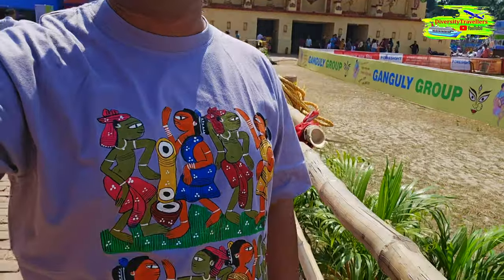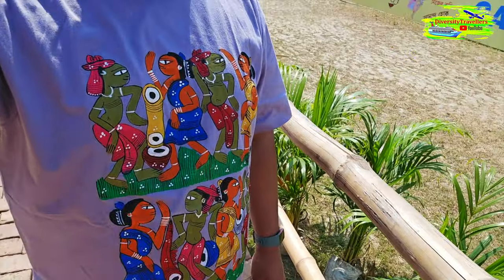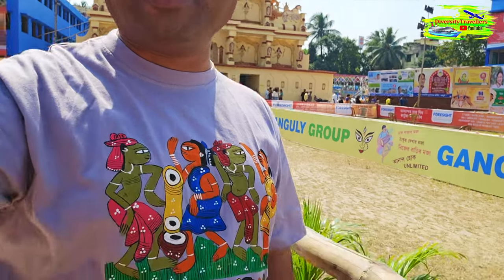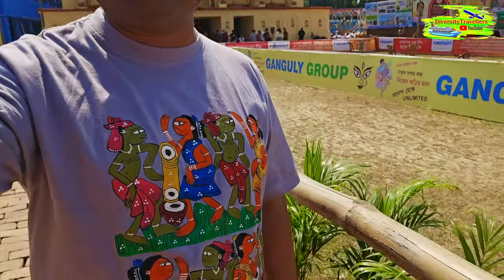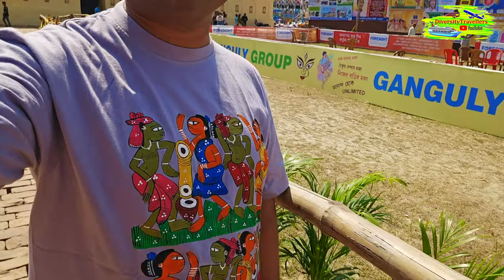At the moment it is scorching hot — like midday, everything is burning. I'm feeling a burning sensation and there's high humidity too, so it's very sweaty. By the way, I wanted to show you this t-shirt I bought yesterday from a hawker's store at the Shivbandir puja in West Kolkata. It has a very traditional hand-painted design — it's a stunning looking t-shirt.